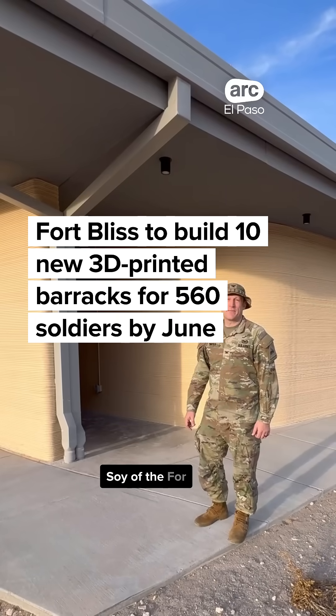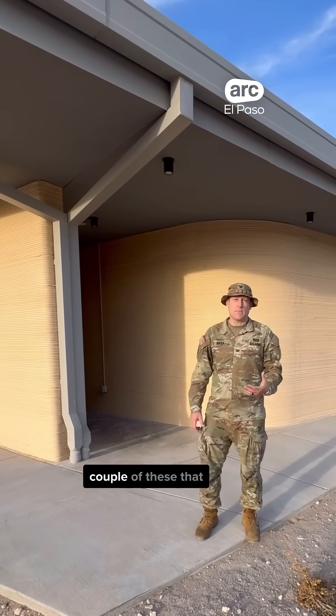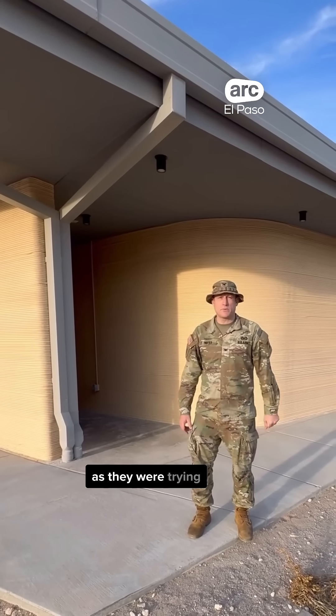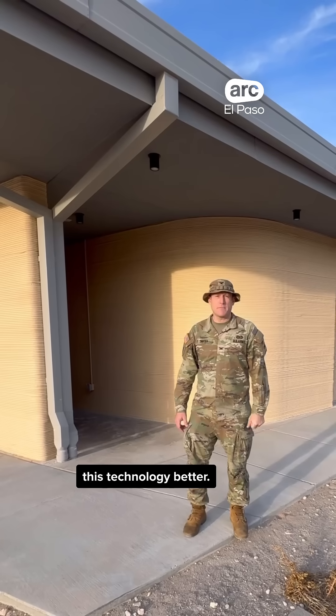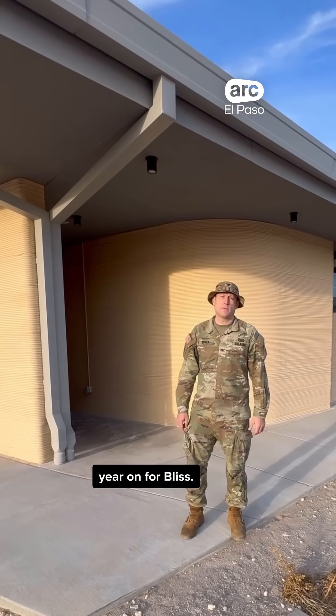Hi ladies and gentlemen, this is Colonel Mike Soik, the Fort Bliss Garrison Commander. I'm here at our 3D barracks at Fort Bliss. We had a couple of these made as prototypes as they were trying to understand and use this technology better. Today we found out that we've been awarded a contract to build 10 more of these here on Fort Bliss.